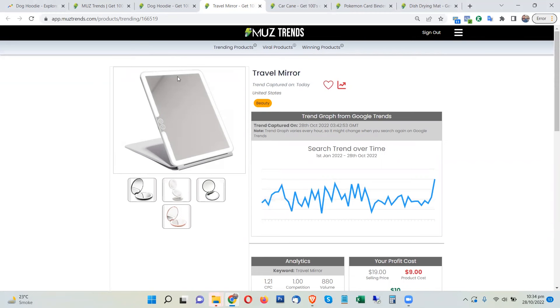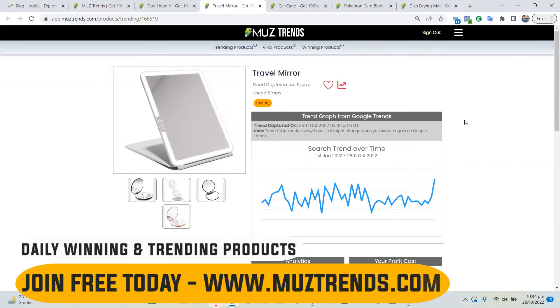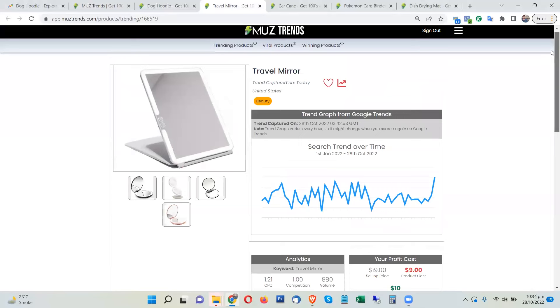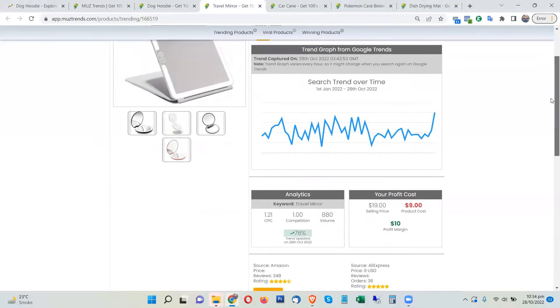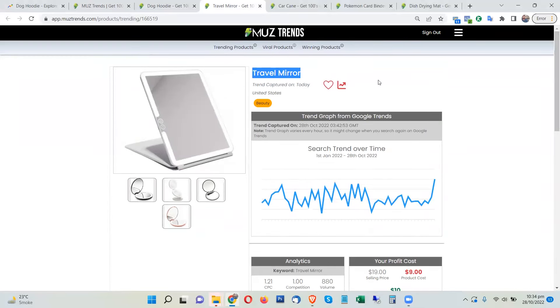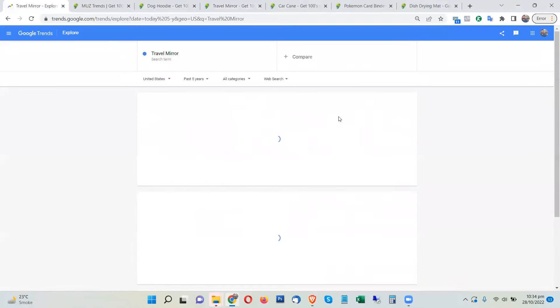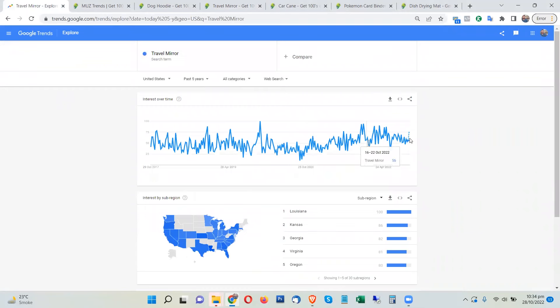This is a travel mirror which comes with LED lights. It is foldable and easy to carry in your purse, so it's a great product to have with you when you're traveling and you can do your makeup on the go. This product is trending a lot and you can promote this and make some good profits right now in this week of October 2022.